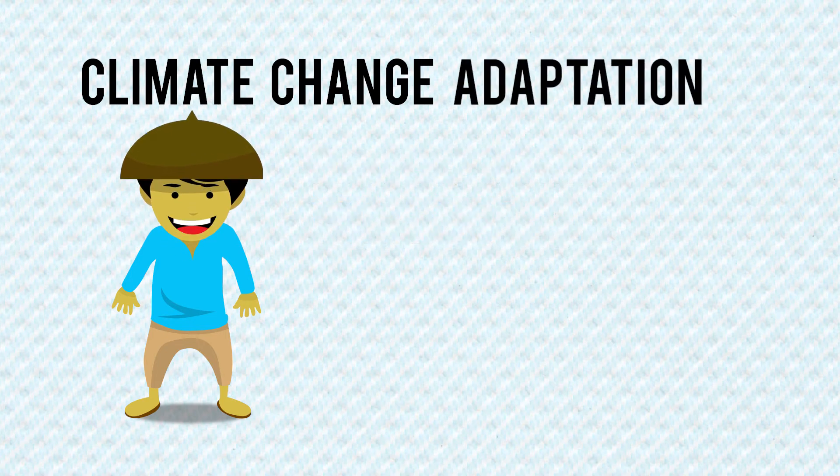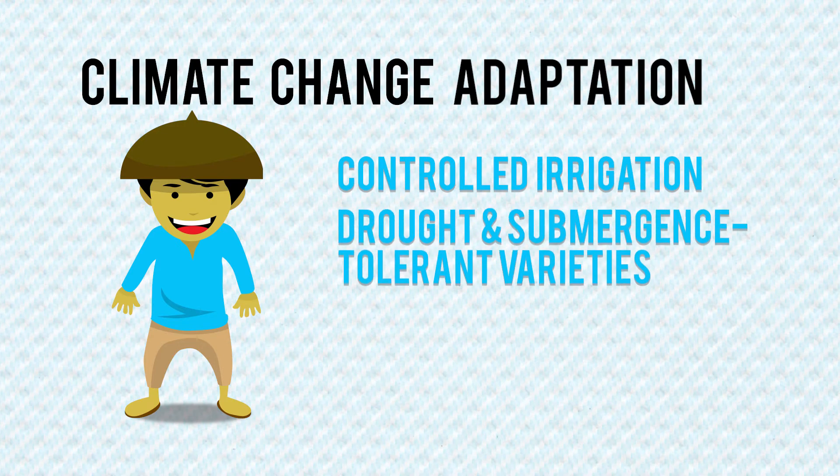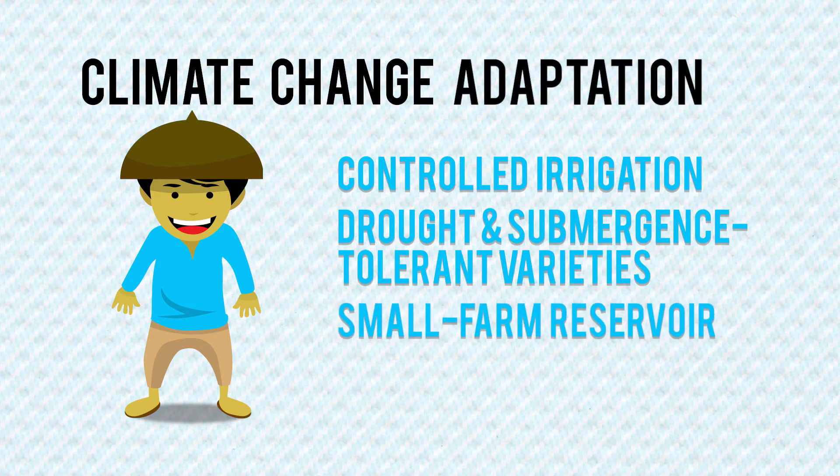To adapt to climate change, technologies such as controlled irrigation, drought-resistant and submergence-tolerant varieties, and small farm reservoirs are available for our farmers.